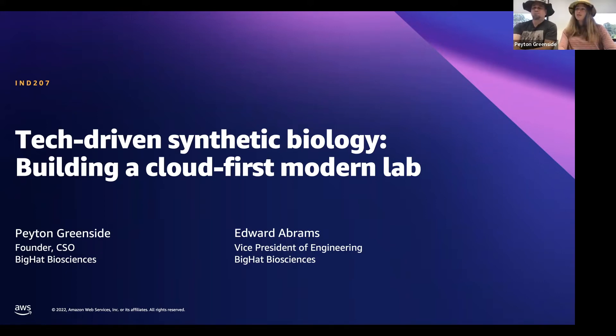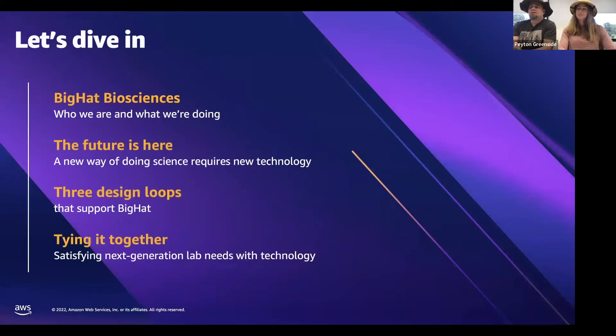Our talk is all about tech-driven synthetic biology and how to build a cloud-first modern wet lab. We're going to start by telling you about Big Hat and our mission. Our mission requires a different way of doing science, which means new technology needs and new demands on software and infrastructure. We'll explain how Big Hat's needs are driven by three design loops that shape our vision of applying technology to real-world lab problems. Finally, we'll show how AWS and cloud-native software and infrastructure support our most important use cases.